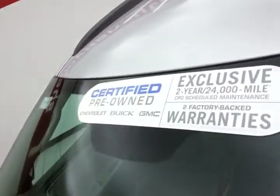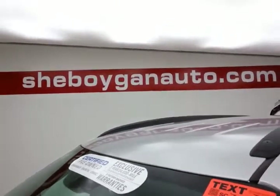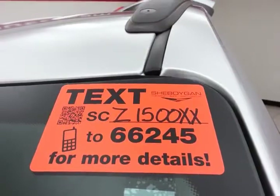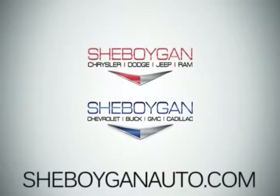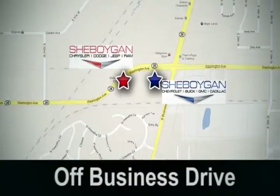Don't forget about that GM certification protecting your investment. For more, please go to SheboyganAuto.com or text SCZ1500XX to 66245. Come see us today — Sheboygan Auto, eight brands in one location, off Business Drive in Sheboygan, Wisconsin.